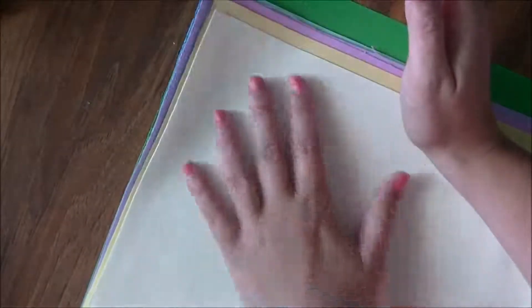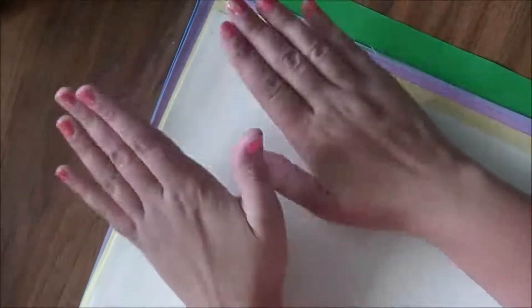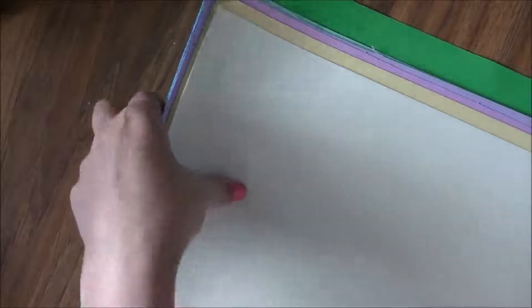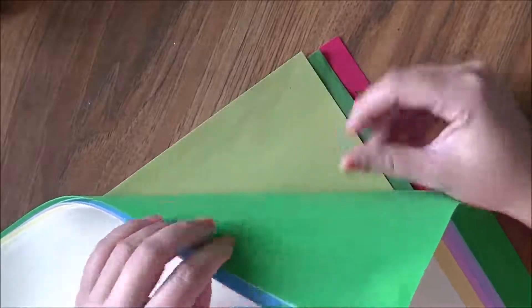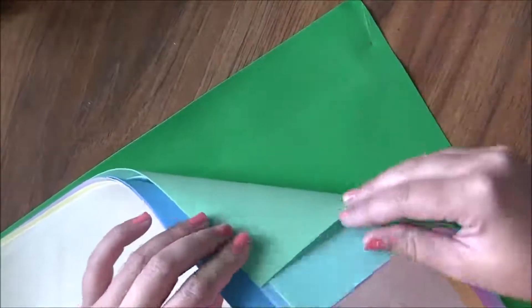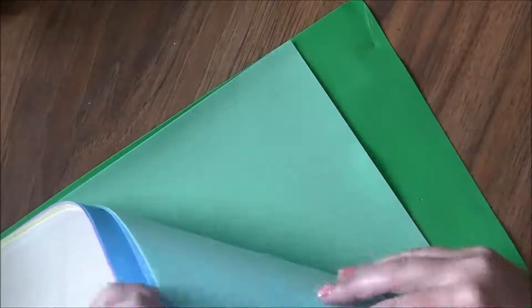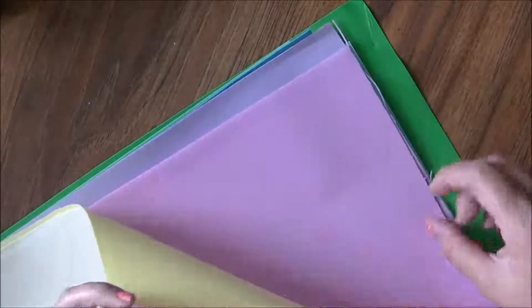I got a bunch of the foam — I'm not sure if I'm saying that correctly — foam for making those beautiful flowers that everybody's been doing and I really want to do. So I've got a bunch of colors here: there's a red, a dark green, a light green, and like a crayon green is what I would call it. There's like a minty color, a really light teal, a couple of blues, a purple, and a pink.